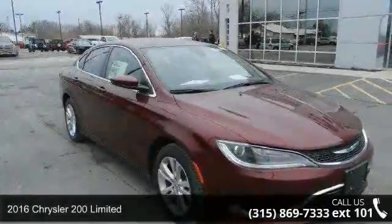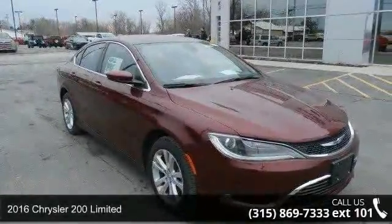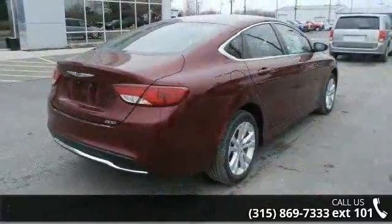Check out this 2016 Chrysler 200 Limited. If you are looking for a first-rate auto, this one could be yours today.